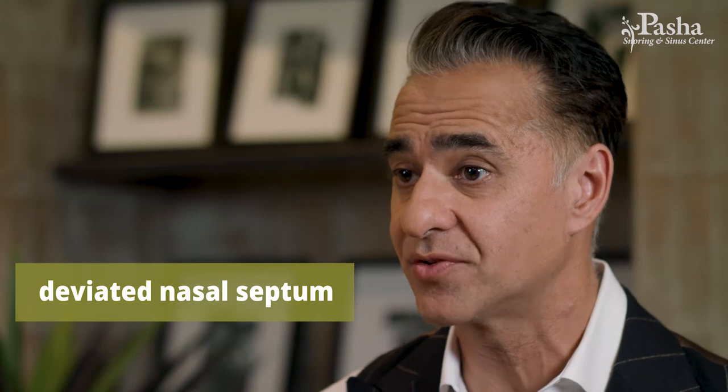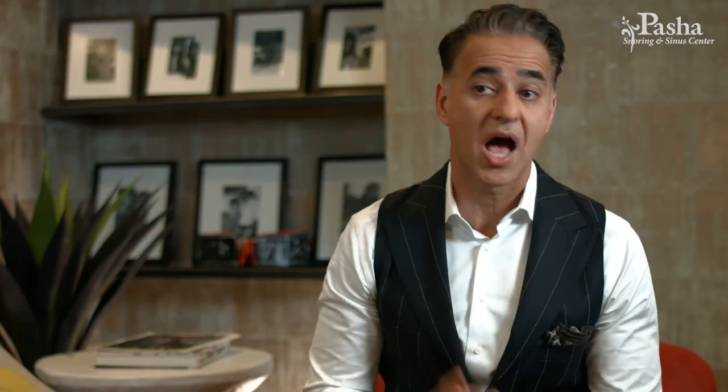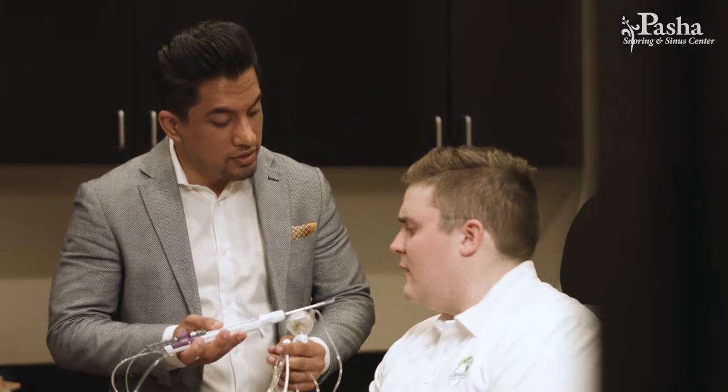The main reason to choose the OR is addressing the septum, especially if you have a deviated nasal septum — the wall that divides the left and right side of the nose. A significant deviation can cause blockage on one side. Minor cases may be addressed in the office, but major septal deflections require the operating room under general anesthesia. Also, if your sinuses are very bad with nasal polyps, fungal infections, or mucoceles, discuss both options before committing to an in-office balloon sinuplasty.